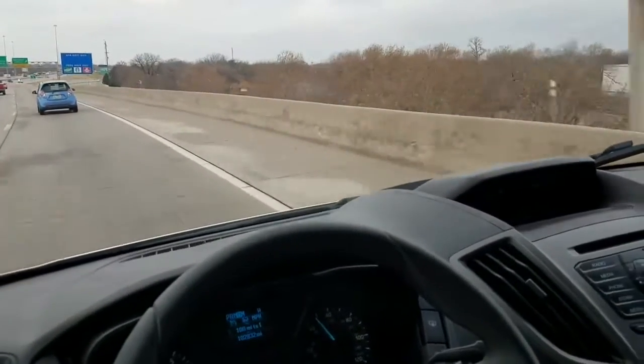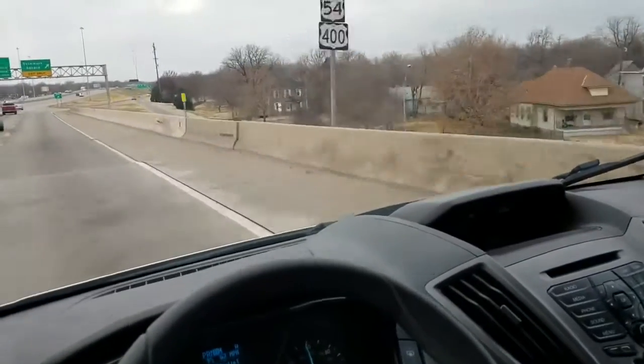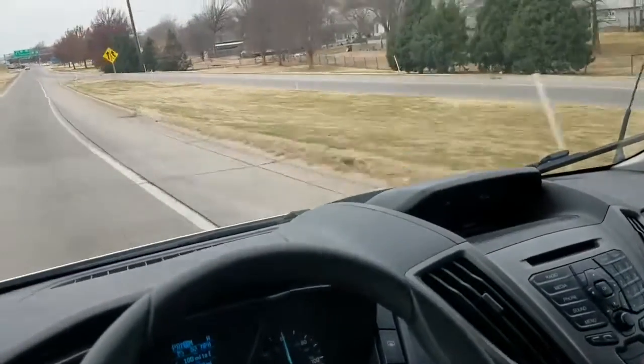I'll get some distance here so I can put the pedal to the metal real quick. There we go — popped it up to about 65 miles an hour. Very clean vehicle, runs and drives nicely, super clean inside.